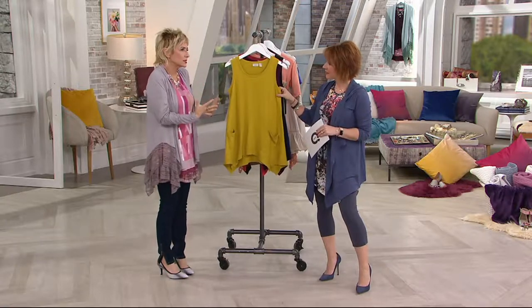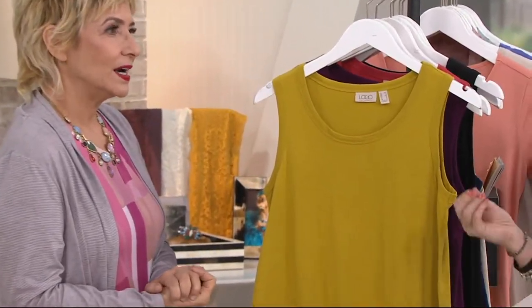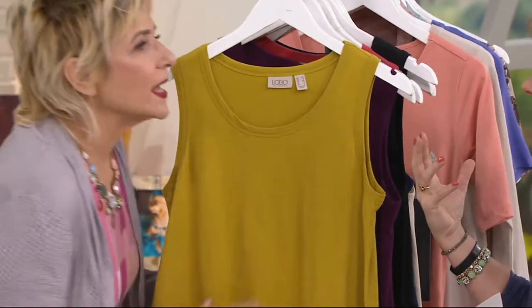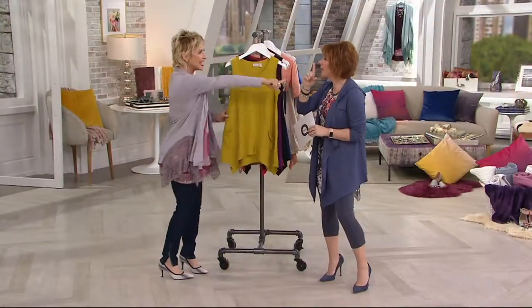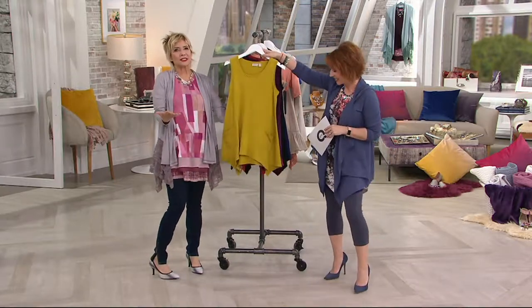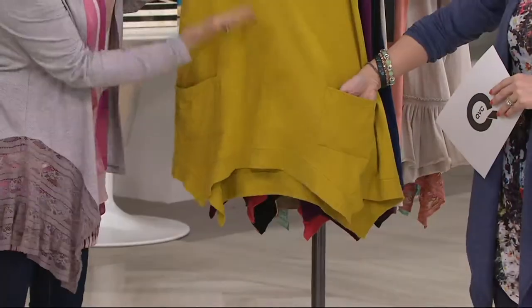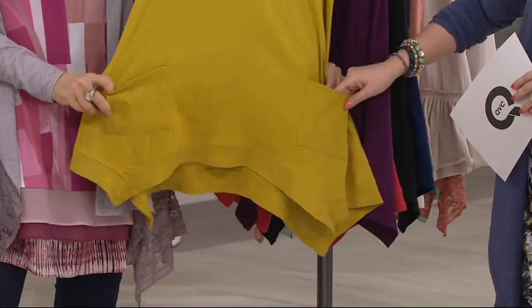I'm so obsessed with the 100% cotton slub. Not only is it outrageously comfortable, but we just had a dress on within the past week — no, it's coming up. So we literally have this as a dress coming Monday night. That's exactly what this is — it's just the baby version. But this is the top, this is the shirt.